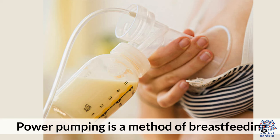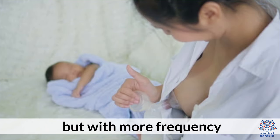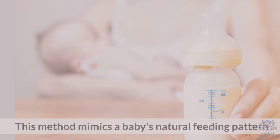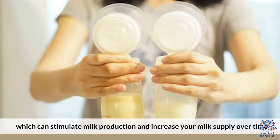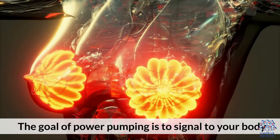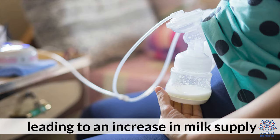What is power pumping? Power pumping is a method of breastfeeding that involves pumping your breasts for shorter intervals than your usual pumping session, but with more frequency. This method mimics a baby's natural feeding pattern, which can stimulate milk production and increase your milk supply over time. The goal of power pumping is to signal to your body that it needs to produce more milk, leading to an increase in milk supply.